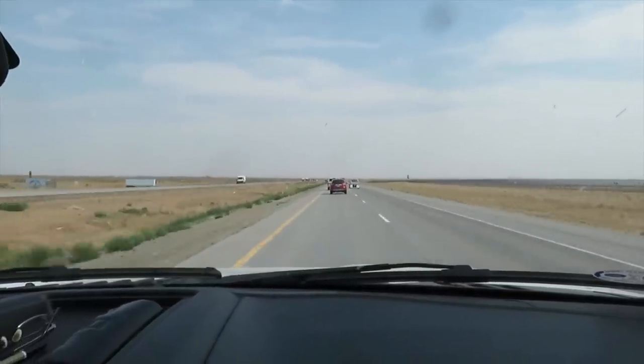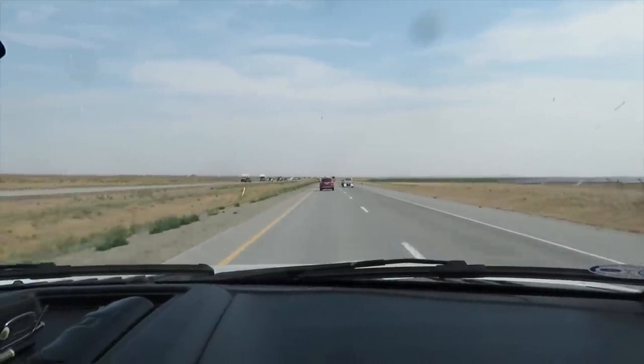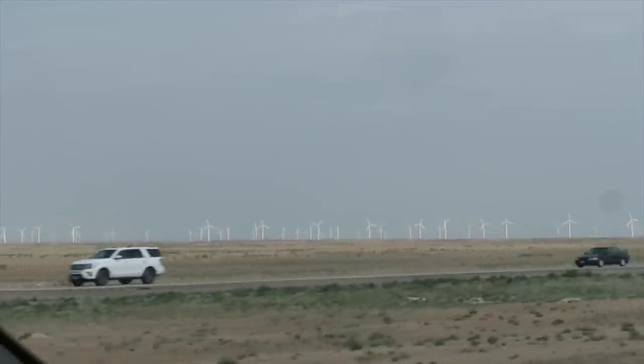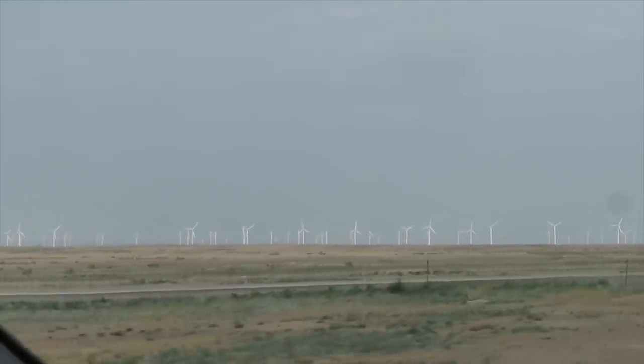We made it from Oregon into Idaho. Not gonna lie — there's a lot that looks the same. These are some of the big wind turbines that we see out here in the west.